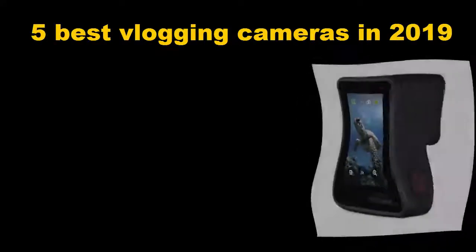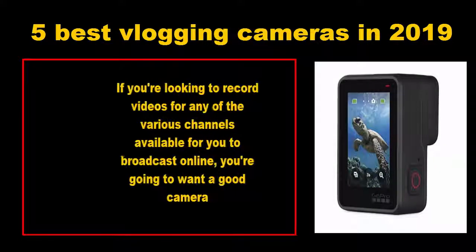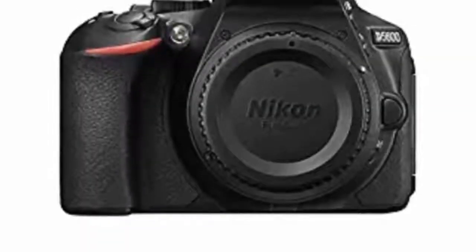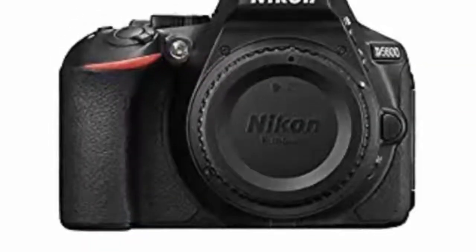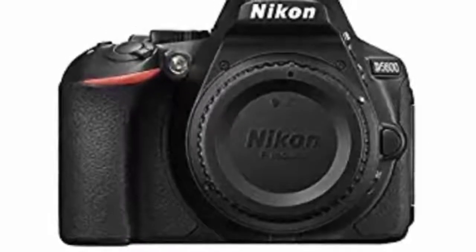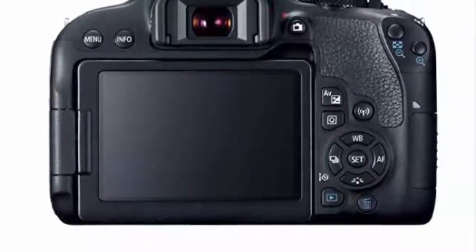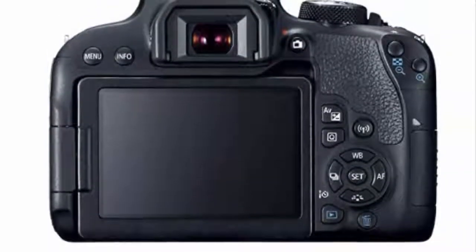Five best vlogging cameras in 2019. If you're looking to record videos for any of the various channels available for you to broadcast online, you're going to want a good camera for vlogging. Our selections create high-resolution movies with tremendous ease, and many feature display screens that articulate 180 degrees, allowing you to set up your frame and watch yourself.